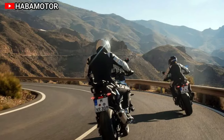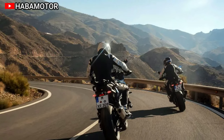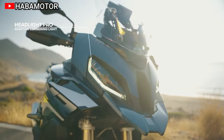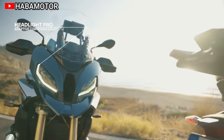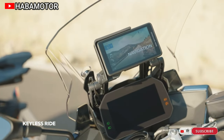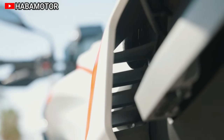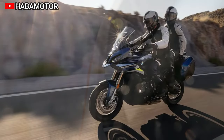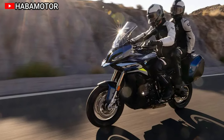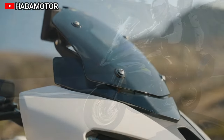Optional packages, such as the M package and Touring package, offer customization for enthusiasts. The video emphasizes the visual changes, technical improvements, and the bike's three-year warranty. The 2024 BMW S1000XR starts at US$18,665, catering to riders seeking a powerful, comfortable, and stylish long-distance sports bike.